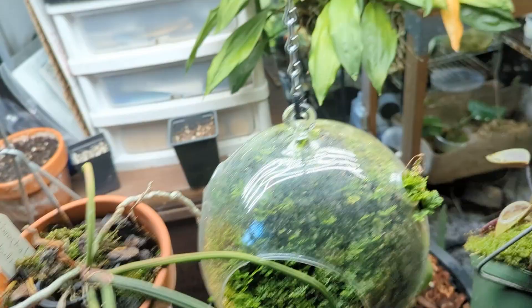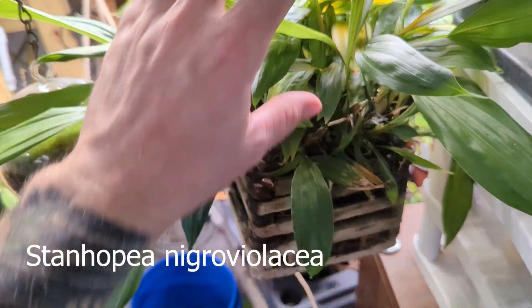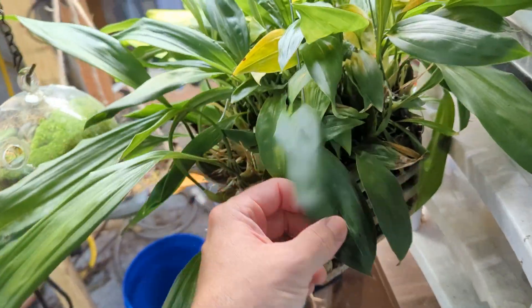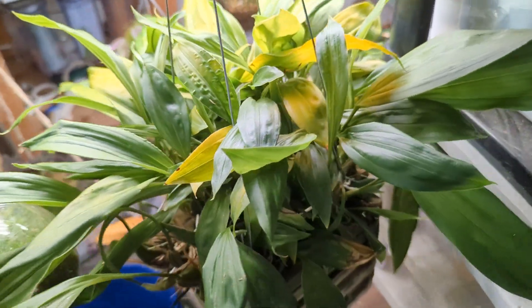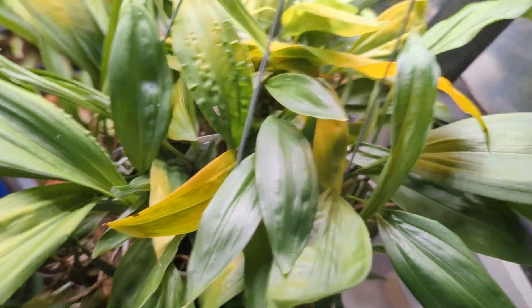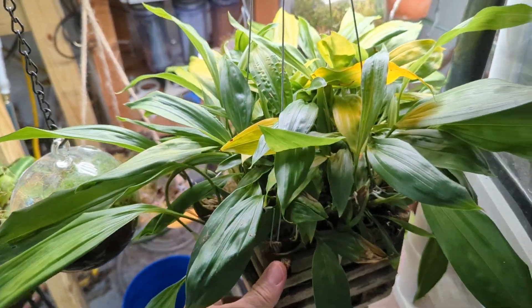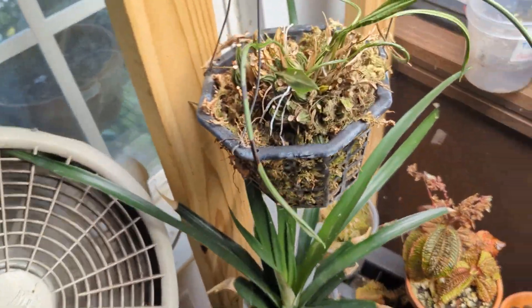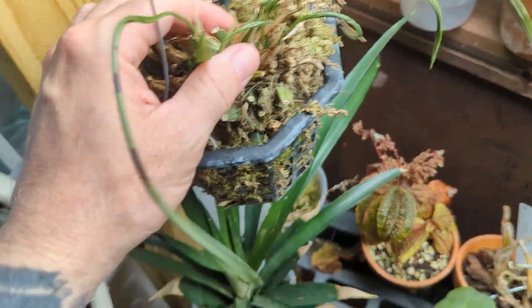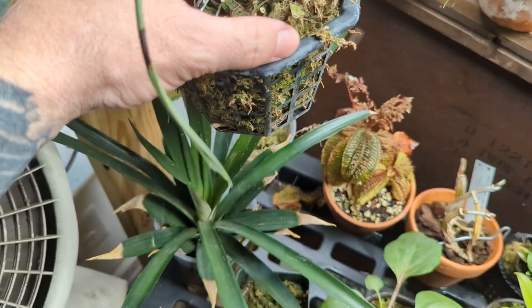This is the mother plant — I'll get the name in the description because I can't remember it off hand — but anyway, I've had this forever. It's really full but it's never bloomed for me. You can see the leaves are kind of yellowing and it probably needs to come out of this basket, but it is chock full. So I tried to make a division out of that and this is what I got — it's alive but it certainly is not flourishing.